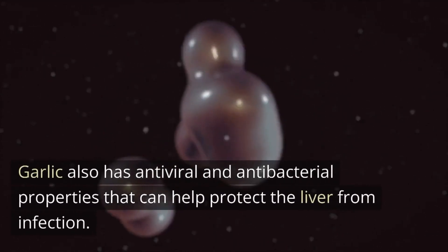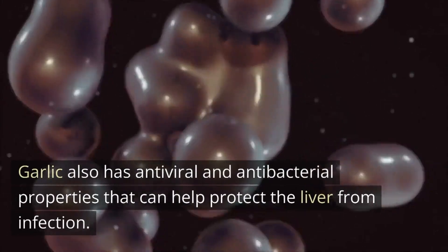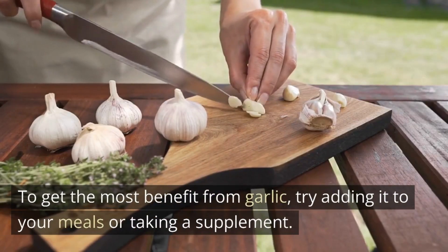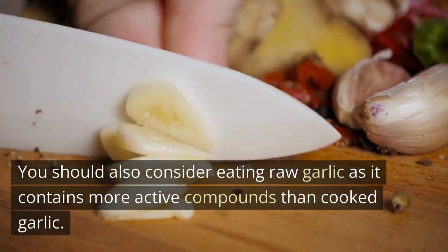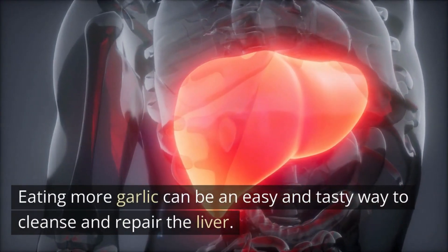Garlic also has antiviral and antibacterial properties that can help protect the liver from infection. To get the most benefit from garlic, try adding it to your meals or taking a supplement. You should also consider eating raw garlic, as it contains more active compounds than cooked garlic. Eating more garlic can be an easy and tasty way to cleanse and repair the liver.